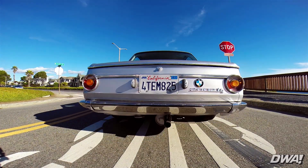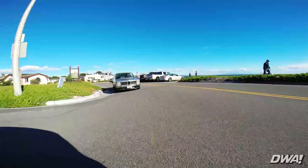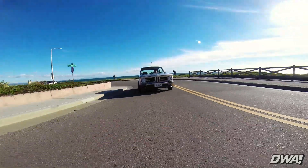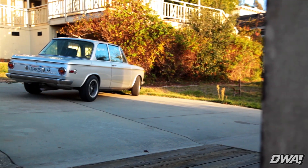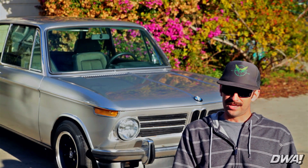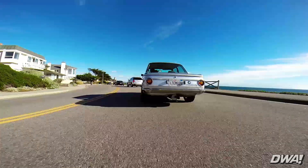They made the 2002 from 1968 to 1976, and it's really credited as the car that kind of saved BMW. I've always been in love with the early ones because of the round taillights and less trim. In '74 they went to square taillights in the back, and they also got the big safety bumpers due to the laws back then.